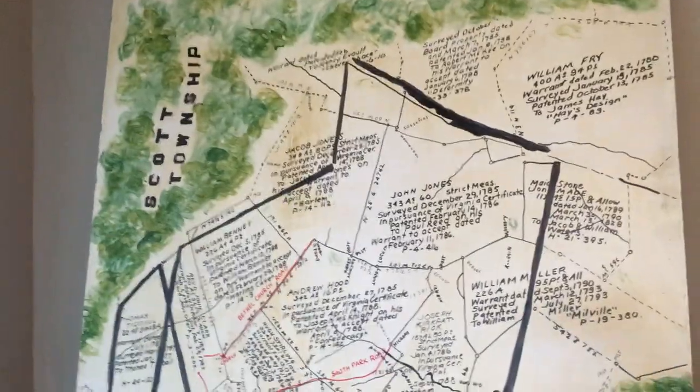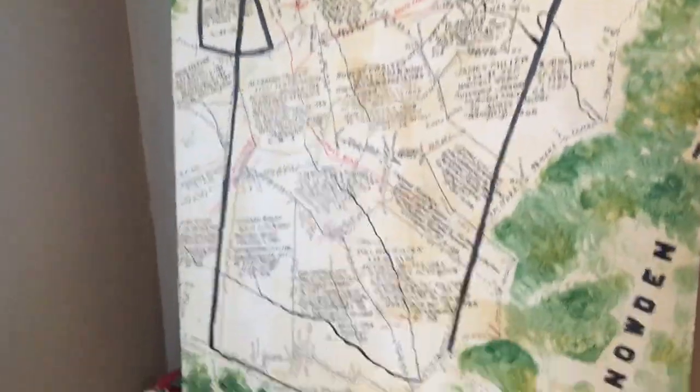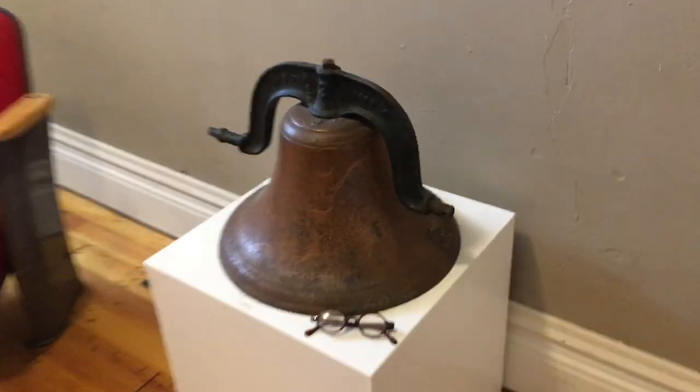Here is a general map showing the original pioneers of Bethel Park. You can see there's Snowden Township bordering it and Scott Township over there. Let's see what else we can find. This is the coffee shop — we'll go in there in a little bit.